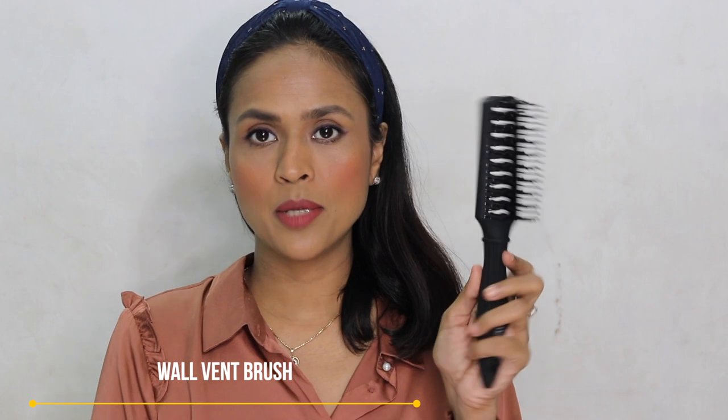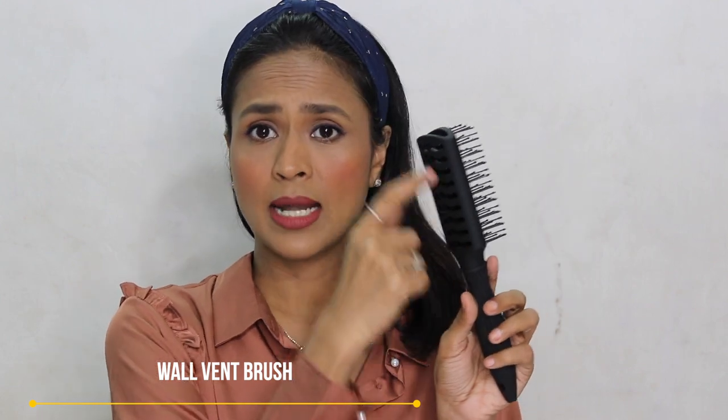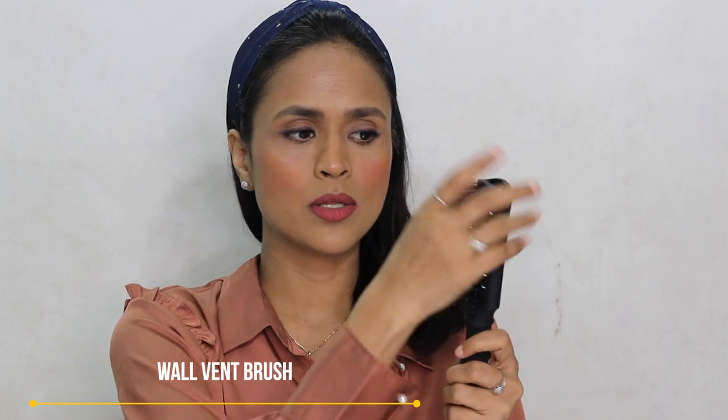I bought a vented brush from Wal. I've read that vented brushes minimize heat damage because the vents allow heat to escape and distribute evenly through the hair. I already have a blow dryer from Wal that works beautifully, so I thought let's try another product from them.